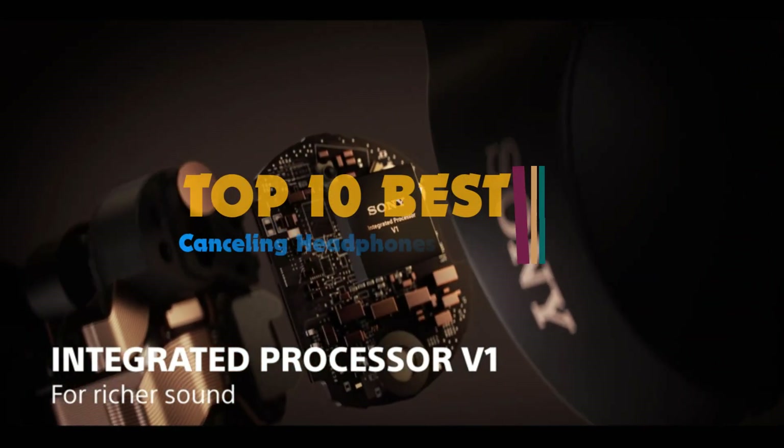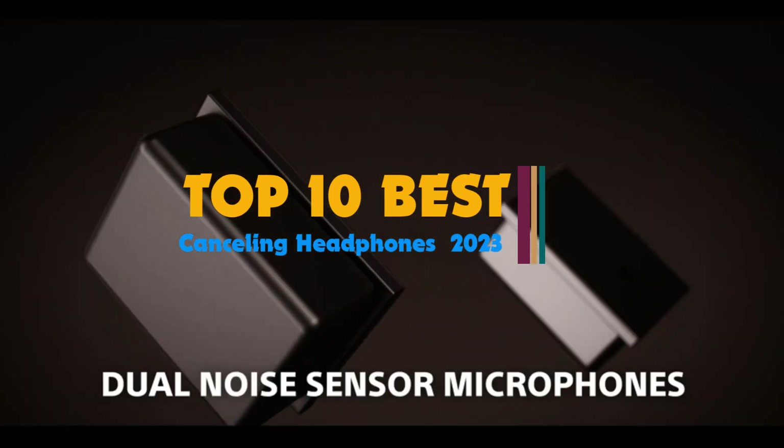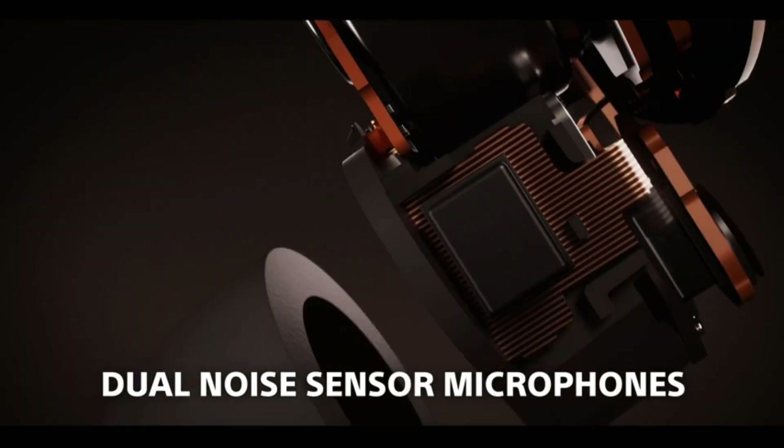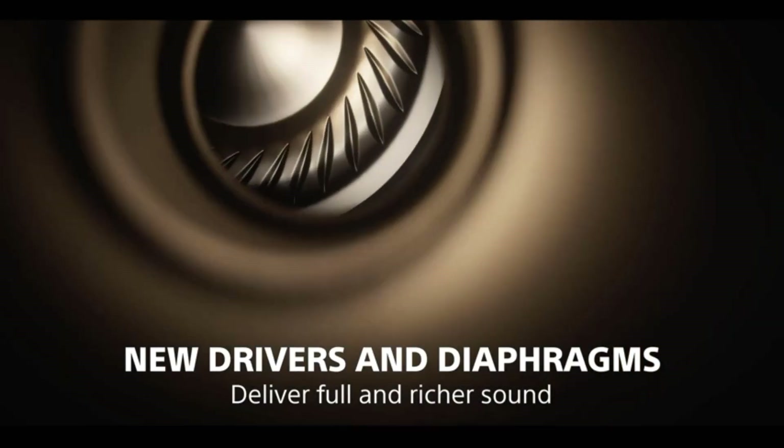Noise-canceling headphones use straightforward electronic procedures to block out the environmental sound around you, allowing you to focus on your music without interference. We have tested a wide range of headphones and listed those which work best.